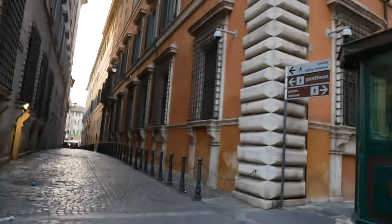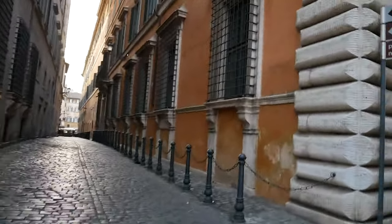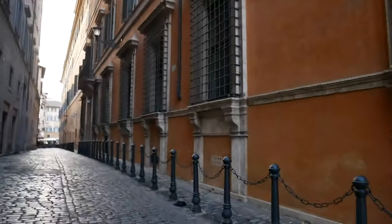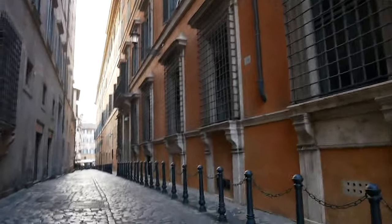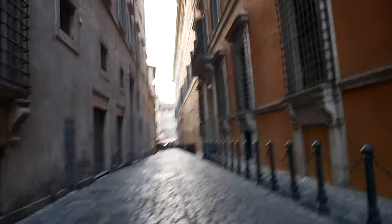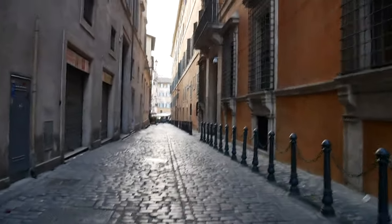On the walk home I think the president or someone very important must have gone by because I got stuck somewhere for about 10 minutes because of a motorcade. I was hot, cranky, and sweaty by the time I got back to the Airbnb, and that is all the footage I have for today because I was just exhausted.